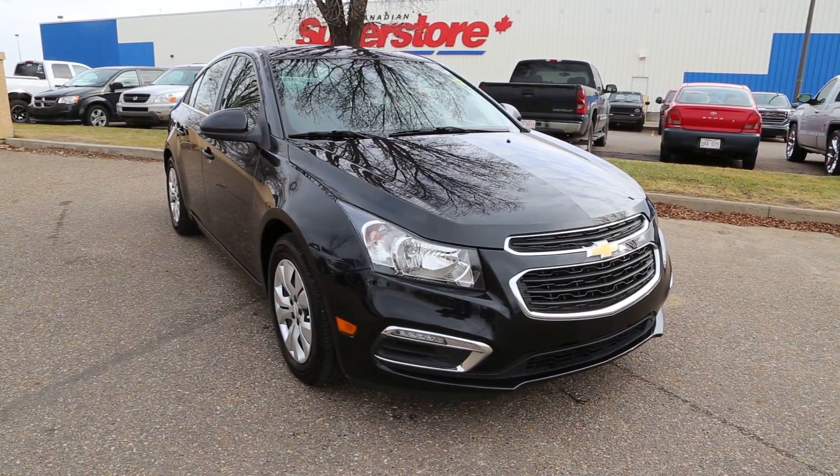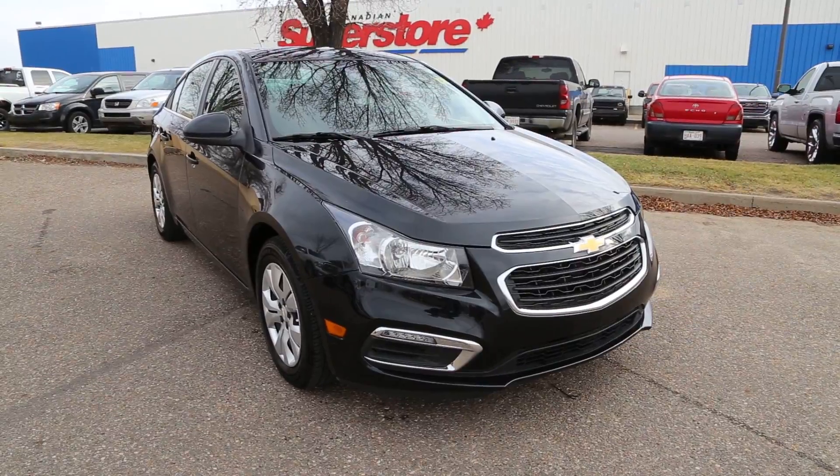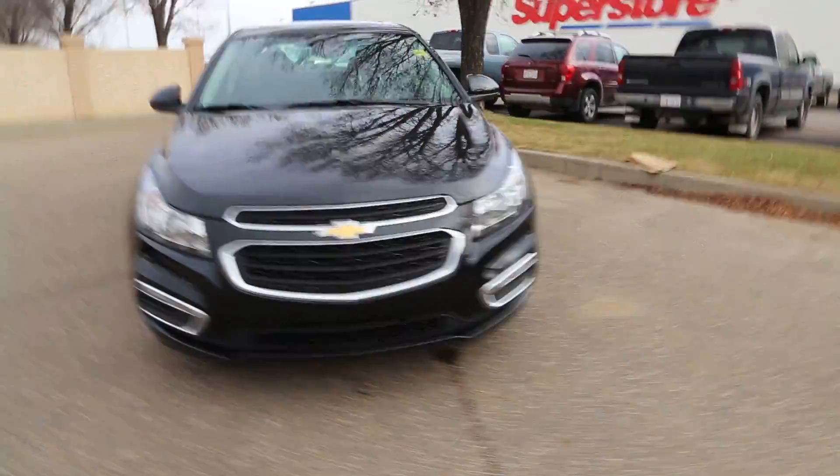Welcome to Davis Buick GMC Medicine Hat. Today we're looking at a pre-owned 2016 Chevrolet Cruze LT for sale, featuring a 1.4 liter four-cylinder paired with a six-speed automatic transmission.